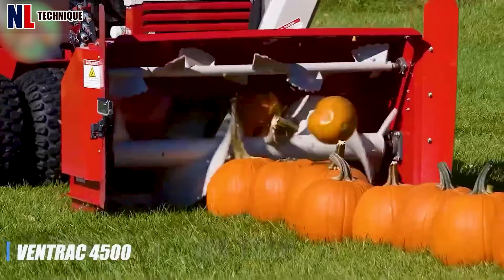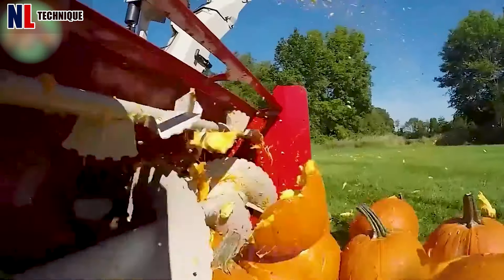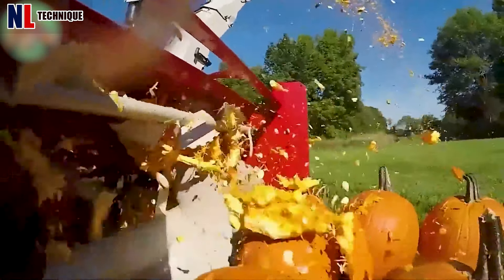Farmers crush large pumpkins using a Ventac 4500 with a KX 523 snowblower.